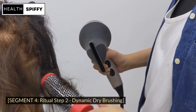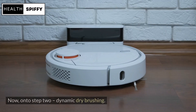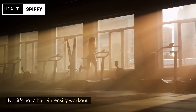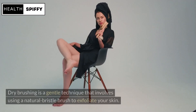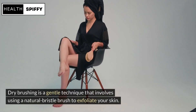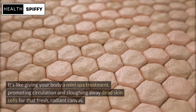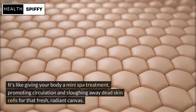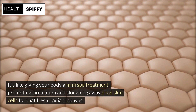On to Step 2: Dynamic Dry Brushing. No, it's not a high-intensity workout. Dry brushing is a gentle technique that involves using a natural bristle brush to exfoliate your skin. It's like giving your body a mini spa treatment, promoting circulation and sloughing away dead skin cells for that fresh, radiant canvas.